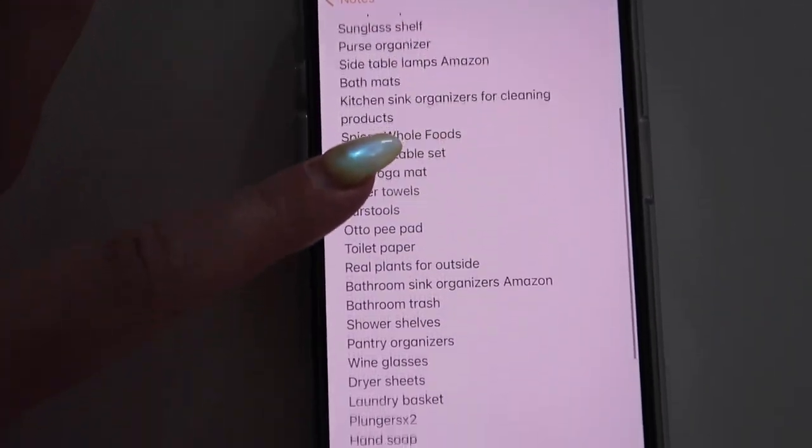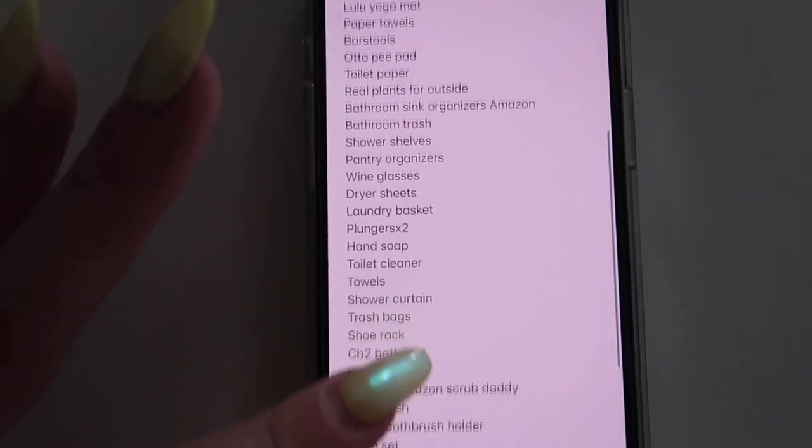We brought most of our furniture from Boston and I'm so happy we did. I feel like we really don't need to get much — we need bar stools, a TV stand, a desk for the office, and I think that's pretty much it. I have an entire list on my phone. We're going to Target right now, and we're just going to explore the downtown area. We don't have cars — we sold both of them — so we're just going to walk since everything's in walking distance. I'll show you guys a haul when I get back.